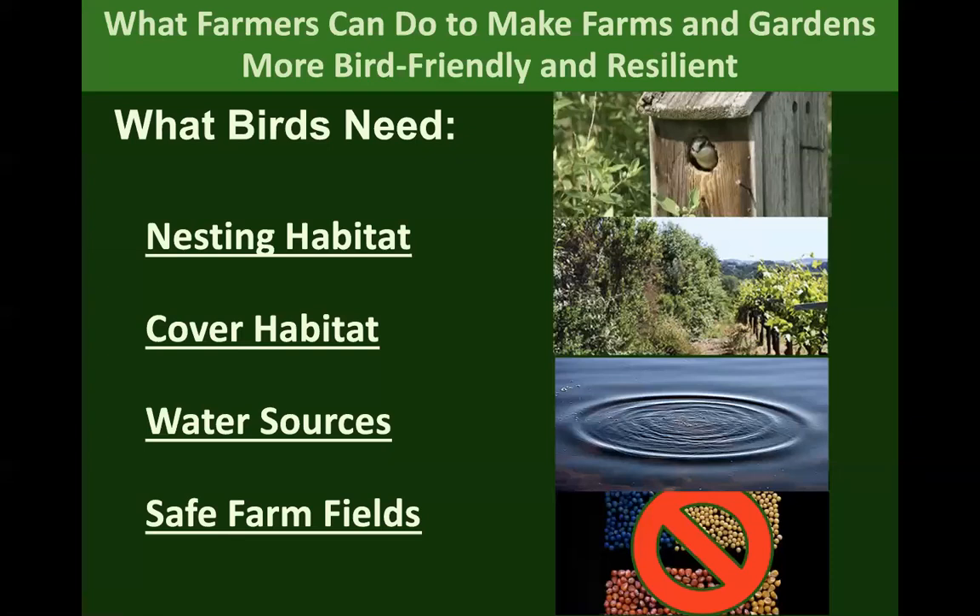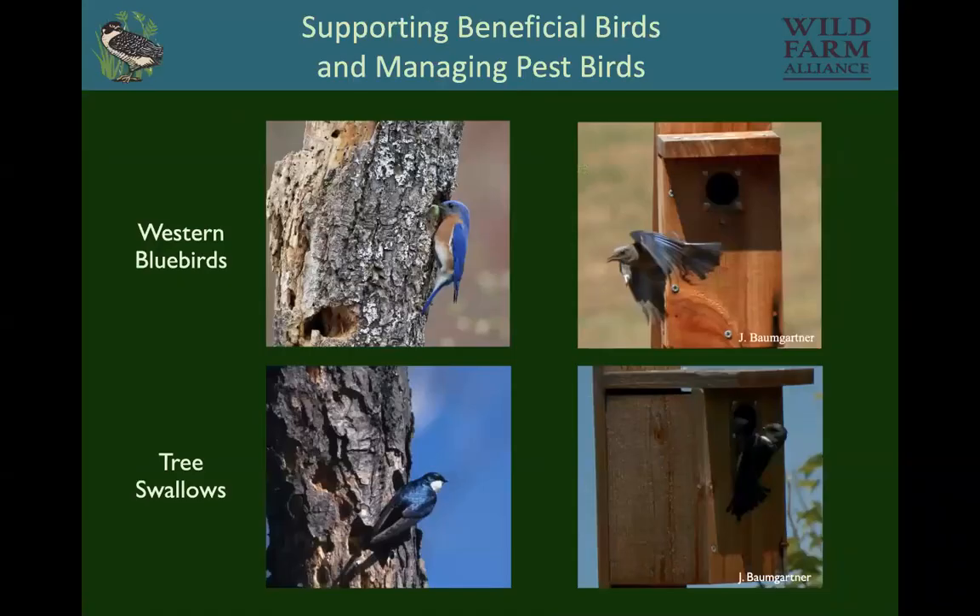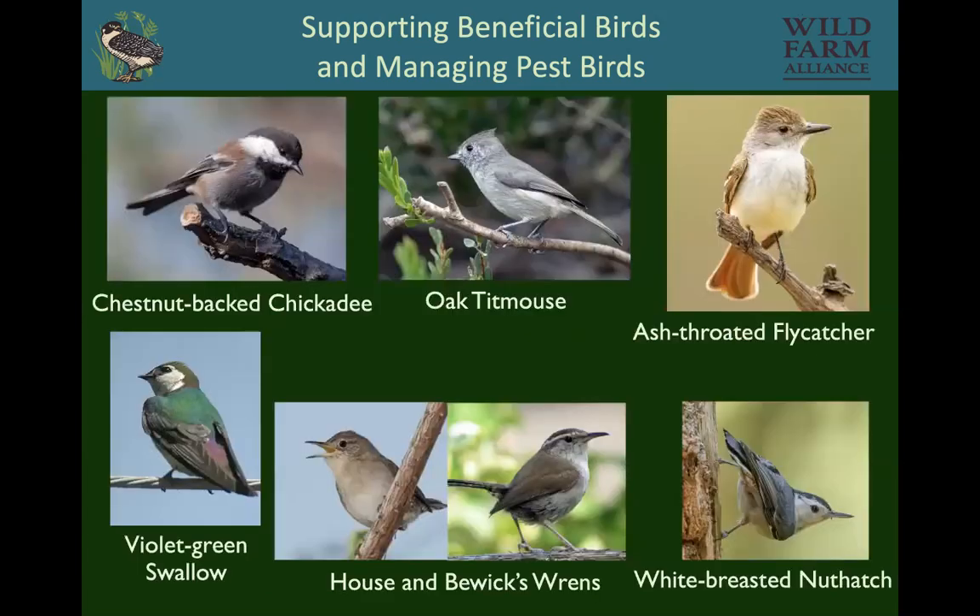Birds need nesting habitat, cover habitat, water sources, and safe farm fields. Before people started changing native habitat, there were lots of tree cavities made by woodpeckers that tree swallows and bluebirds could use. Now, providing nest boxes is something birds really like. Chickadees, titmice, flycatchers, violet-green swallows, wrens, and nuthatches can all be supported with nest boxes.